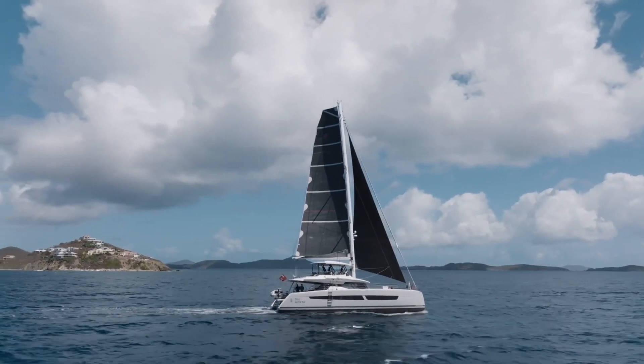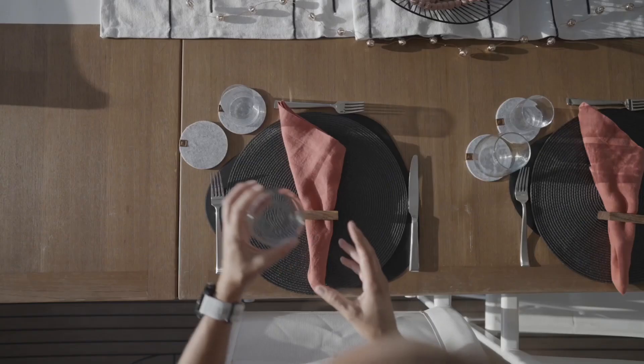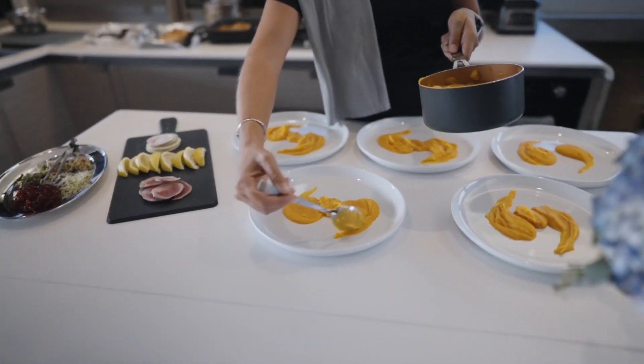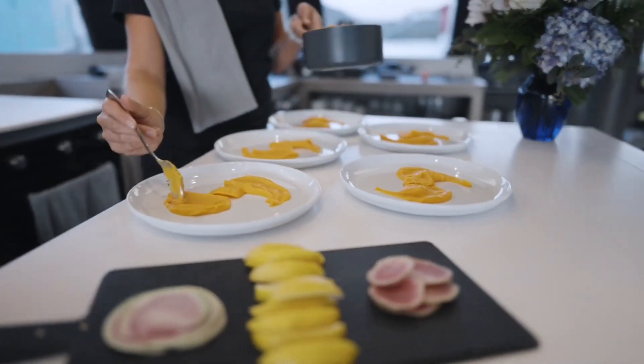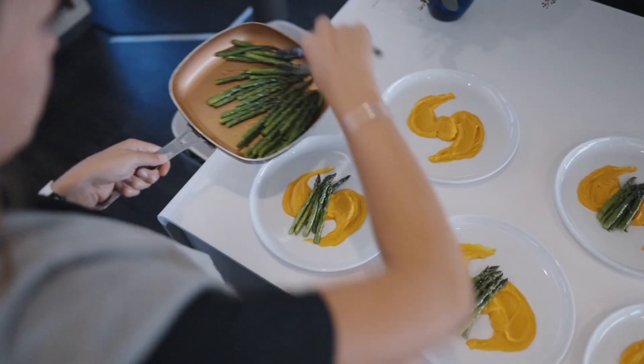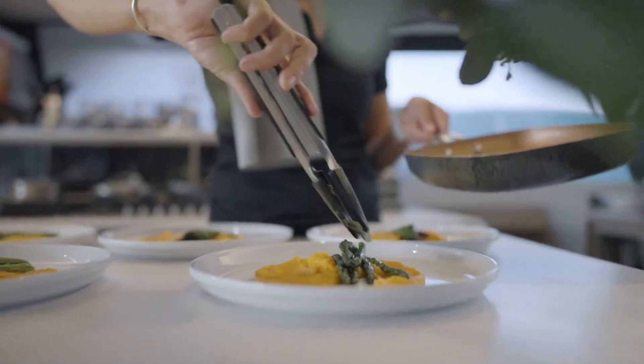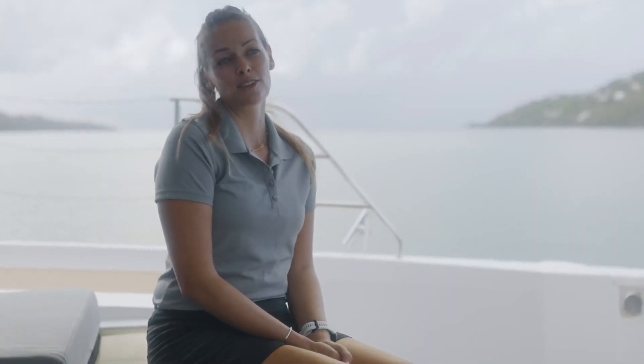My name is Simone and I'm the chef on True North. I started cooking professionally for crew onboard super yachts. We had five different chefs, each from a different area in the world with different cooking styles. I was fortunate enough to learn from all five chefs and that's where my culinary skills developed further and grew into what they are now.